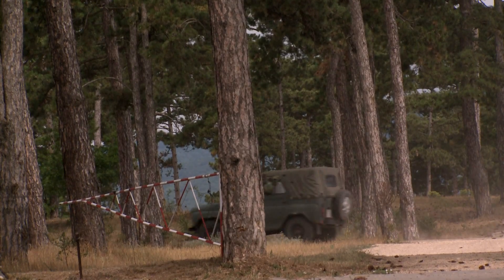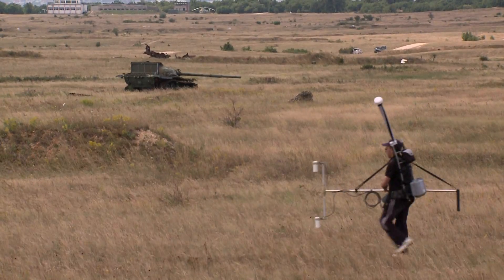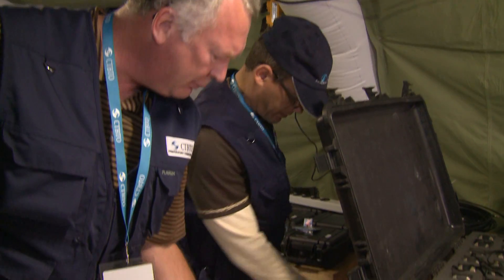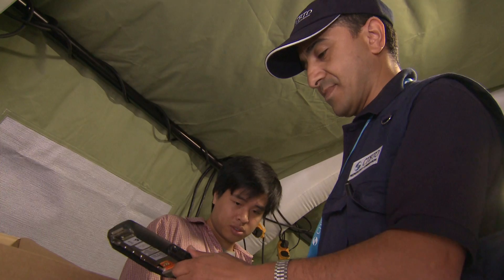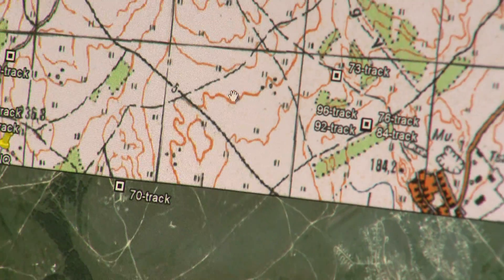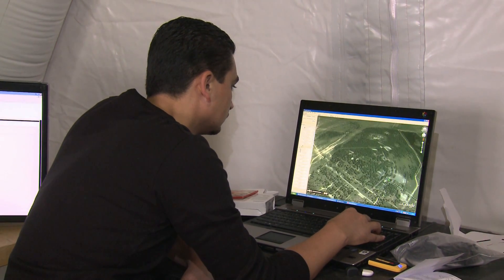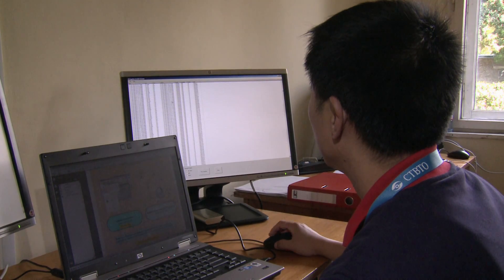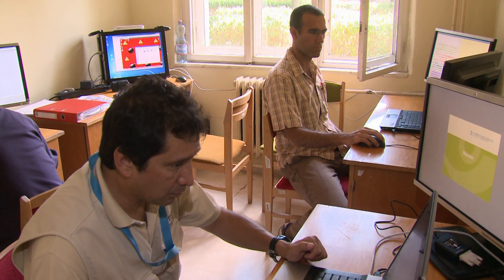The next day, field teams head out to the inspection area, a one-time site for military manoeuvres. At base camp, the communications command post buzzes with activity. We have satellite communications and radio communications here. We have to keep track of all our inspectors in the field, and at any given moment we have to know where our people are and what exactly they are doing. Computers are set up to receive the data as it comes in.